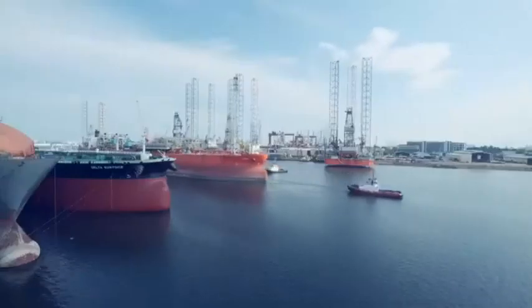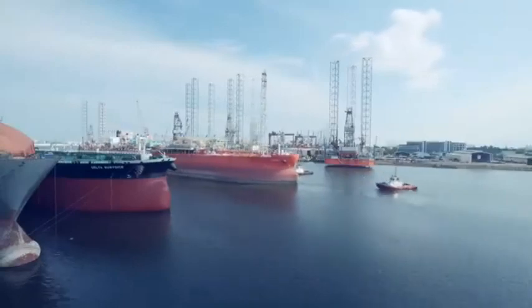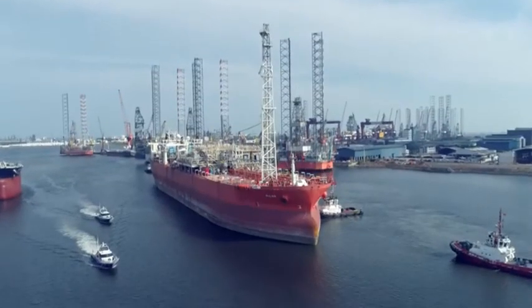FPSO Abigail Joseph arrived in Keppel-Bunoy shipyard on the 28th of July 2019. By the time the vessel is ready to depart, it will be the fastest redeployment project in both Keppel and Yinson's history.